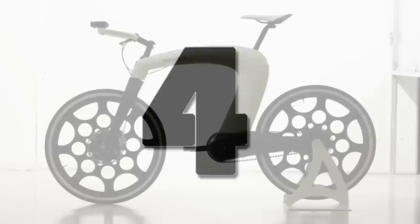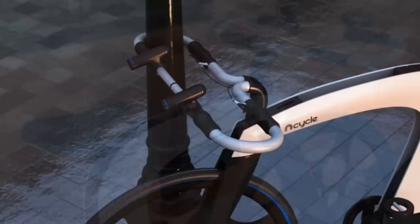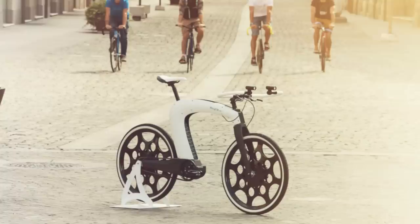Number 4. This e-bike called the N-Cycle has a hollow flowing framework with a built-in storage area in the main body, while the handlebars double as a locking mechanism. Power is provided by a 36-volt battery supplemented by the pedaling of the rider, achieving a top speed of almost 16 miles per hour with a maximum range of 56 miles. The last update on the company's website mentions a release date of 2015, so it's safe to say this one never made it past the prototype stage.